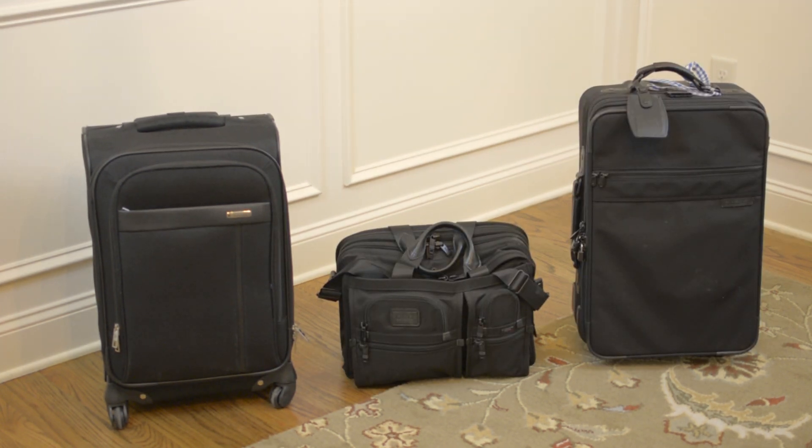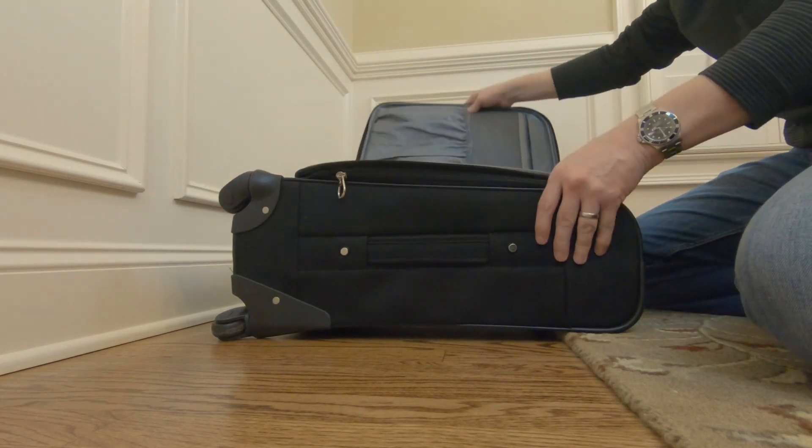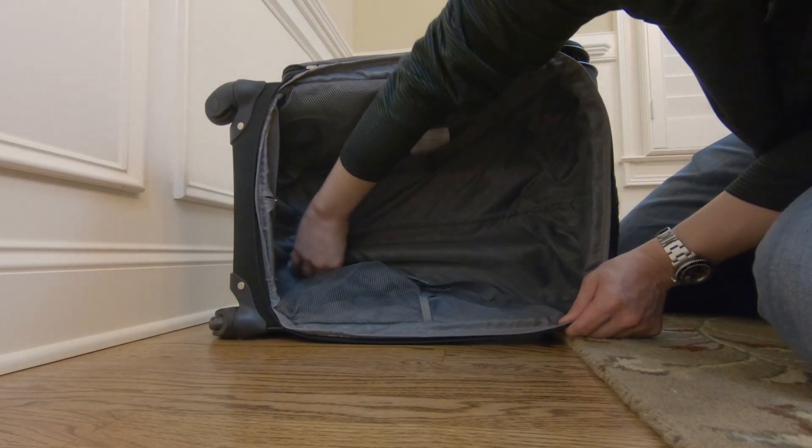Samsonite — this one's a four-wheel spinner. It's inexpensive, very simple luggage with a built-in frame that takes away from the interior room. If budget's a concern, Samsonite's not a bad choice.